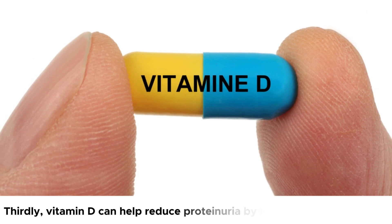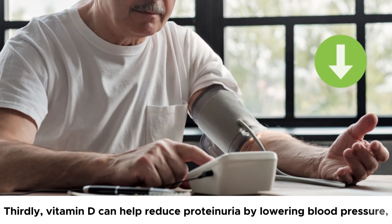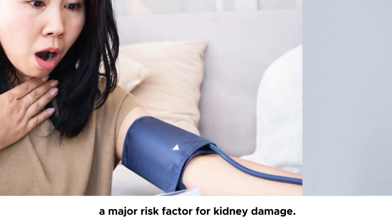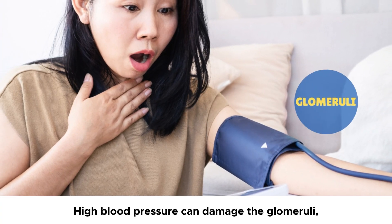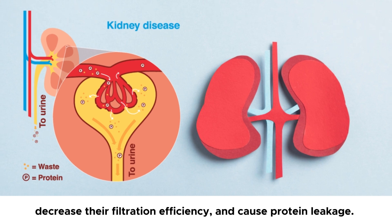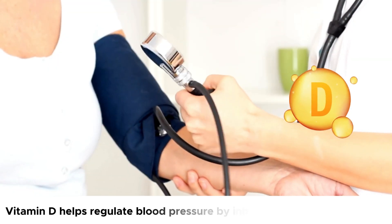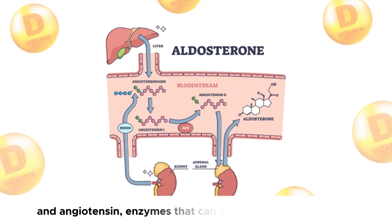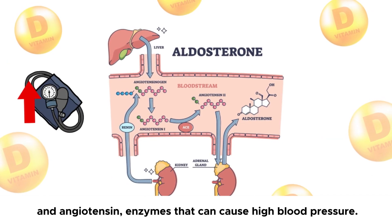Thirdly, vitamin D can help reduce proteinuria by lowering blood pressure, a major risk factor for kidney damage. High blood pressure can damage the glomeruli, decrease their filtration efficiency, and cause protein leakage. Vitamin D helps regulate blood pressure by inhibiting the release of renin and angiotensin, enzymes that can cause high blood pressure.